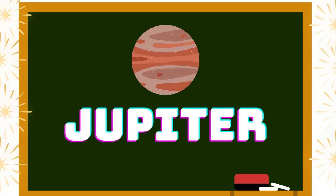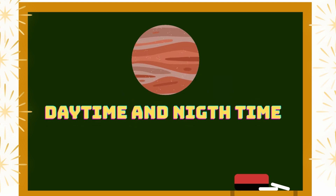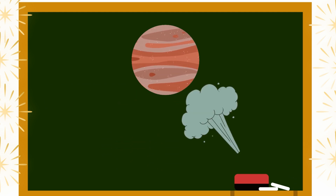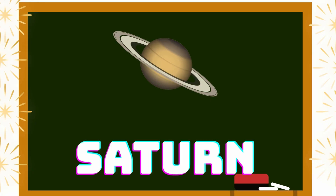Jupiter is a rocky and the biggest planet in the solar system. Daytime and nighttime temperature is minus 144 degrees Celsius. Jupiter is a gas giant planet. The next planet is Saturn, which is famous for its beautiful rings.